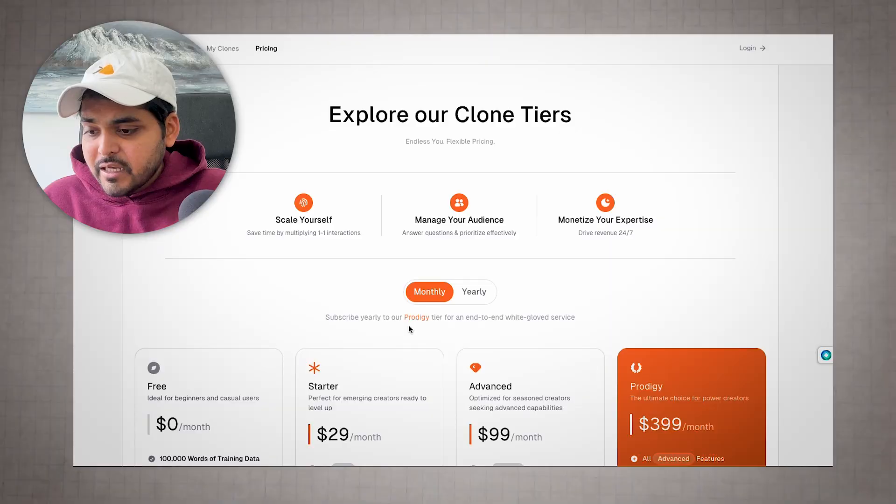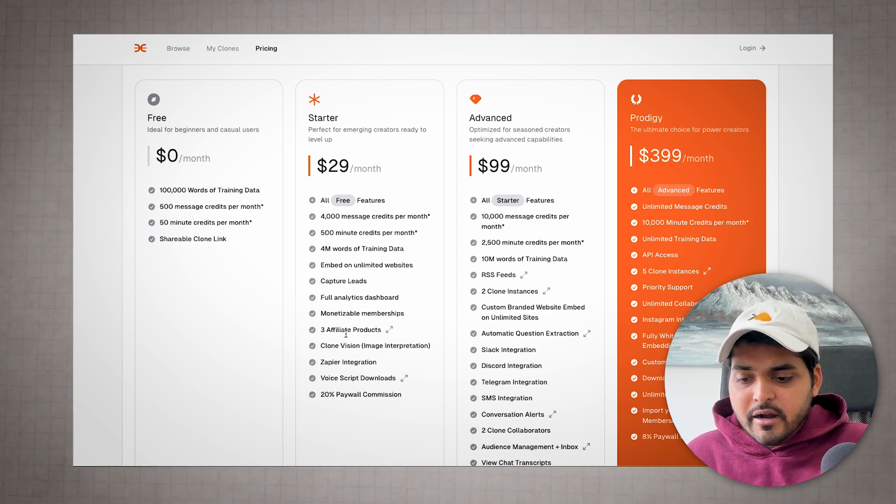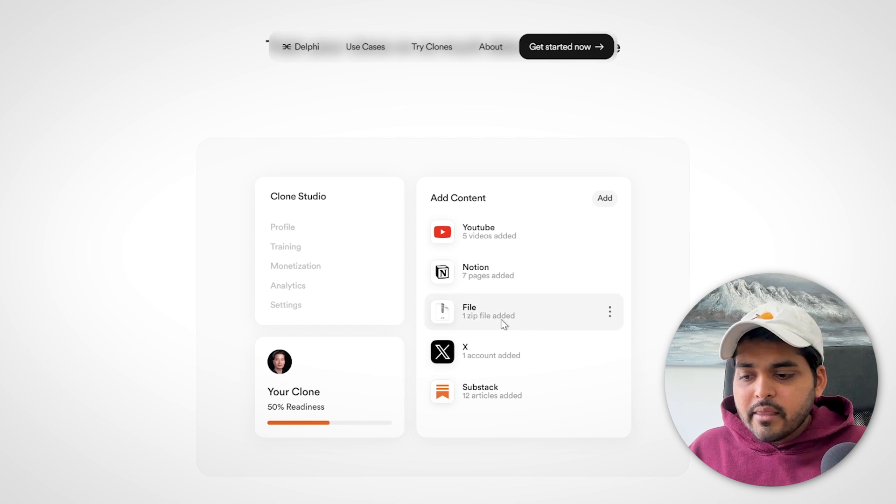You can actually monetize this clone with memberships. The platform takes 20% commission on the cheaper plan or 15% on the higher tier. So if you're a health coach, fitness coach, or business coach, you can train all your knowledge into this bot and put it behind a membership. The free plan is currently on a waitlist, but I don't see a reason why this shouldn't be a hot digital product — you can see all those Instagram coaches trying to build bots to monetize with their audience.